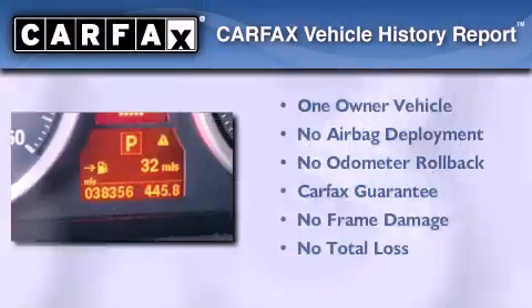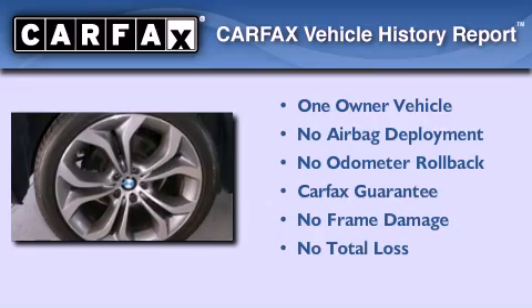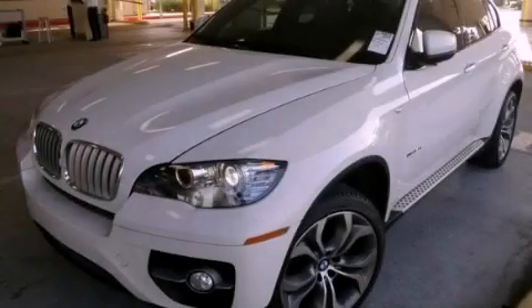This BMW has had only one owner and it qualifies for the Carfax Buy Back Guarantee. Contact us today to arrange your test drive.